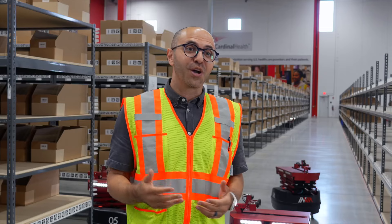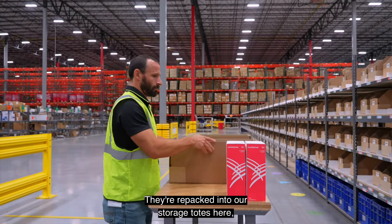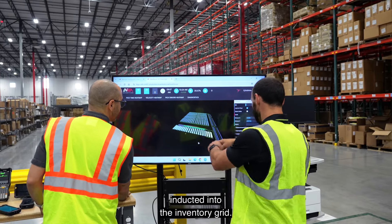So here's how it works. Our products come from our bulk storage rack. They're repacked into our storage totes here and inducted into the inventory grid.